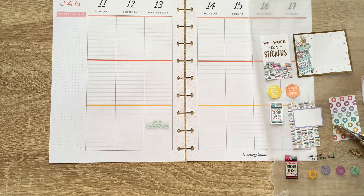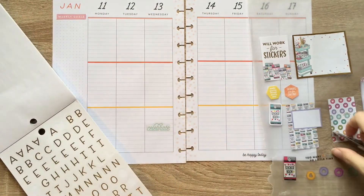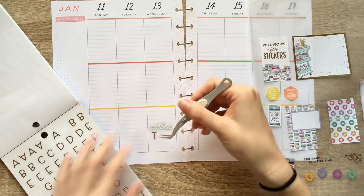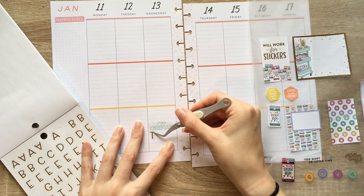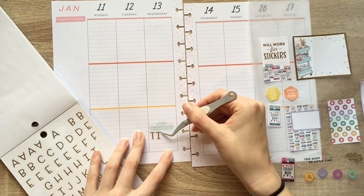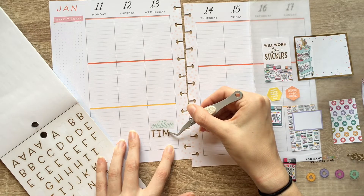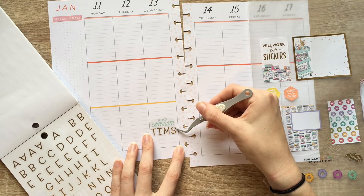I could also use the gold, though. I think I'm going to use the gold to spell out Tim — celebrate Tim — T-I-M. Actually, I'm going to go with T-I-M-S, and I'm going to have to move this over because the letters are huge. I'm playing a game called 'Can I Spell?' They don't have a little gold apostrophe, but celebrate Tim's.